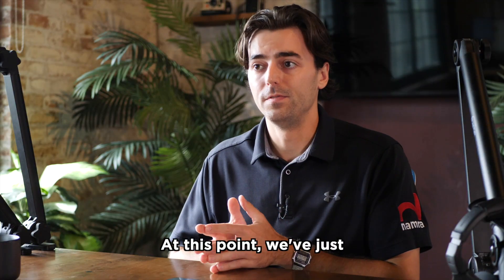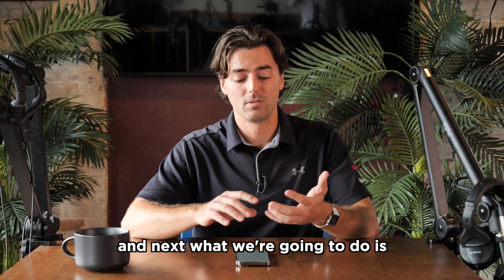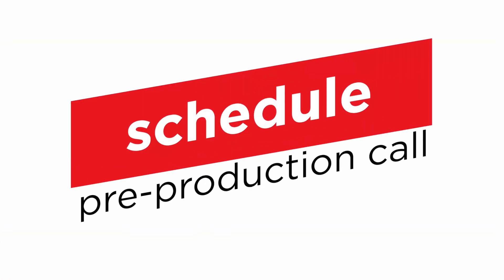I wanted to give you a quick overview of the first month of working with Nomra and what you can expect. At this point, we've just finished the launch day, so we're moving forward. Next, what we're going to do is schedule a pre-production call and your first on-site shoot, if we haven't already done so.